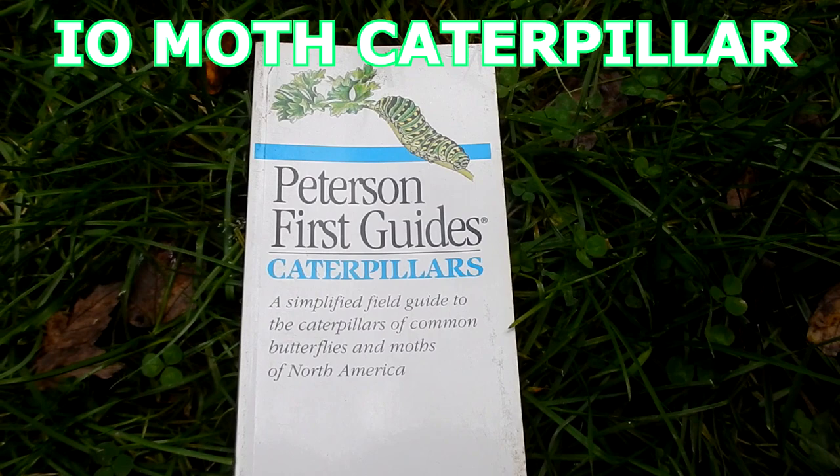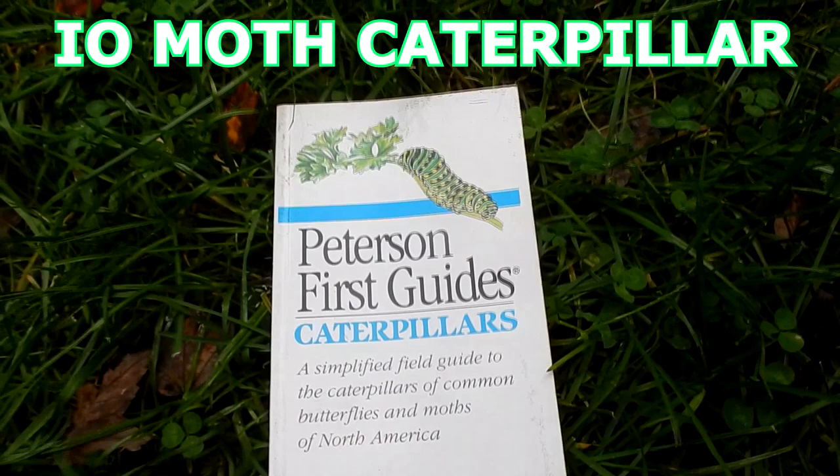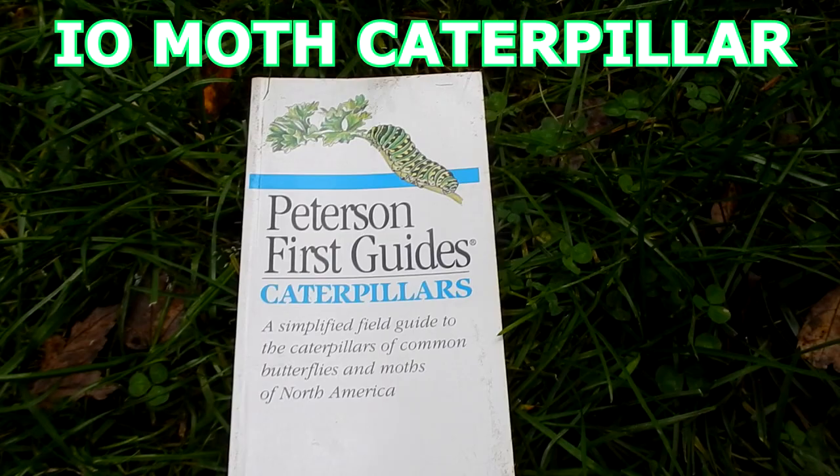I wasn't able to identify the caterpillar when I was out on the bike path. So when I got home from our vacation I looked it up in my Peterson Field Guides Caterpillar book — this is a really good little book. The caterpillar that I found is an I.O. moth caterpillar.